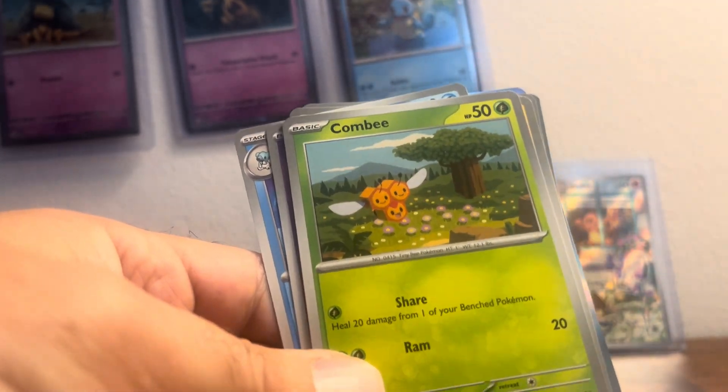On to this pack. Fungus, Nosepass, Nosepass, Litwick, Adeneo, Darmanitan, Dartrix, Frogadier, Cleffa, Barbaracle, and Houndoom EX.